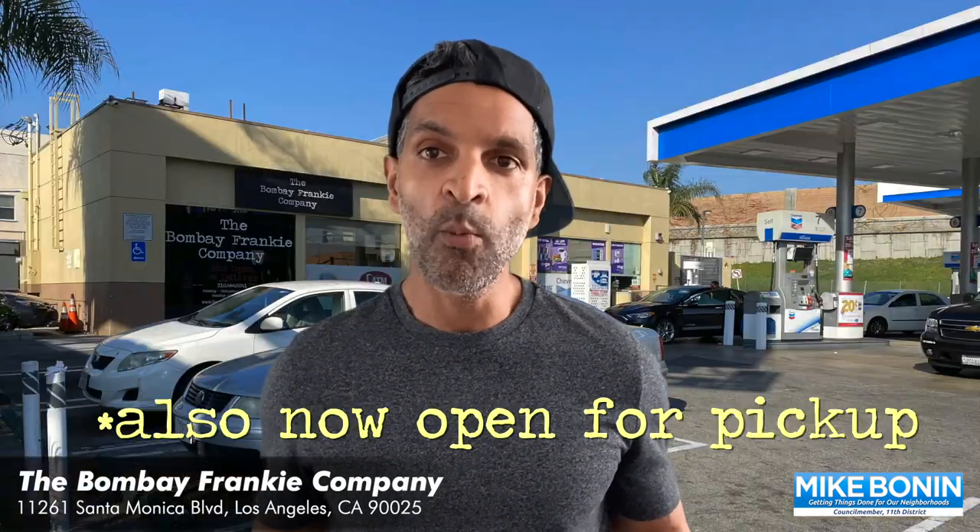You can order online through one of the six delivery services we partner with, and you can find out more about us online at BombayFrankyCompany.com or through one of our social media accounts on Facebook or Instagram at BombayFrankyLA.